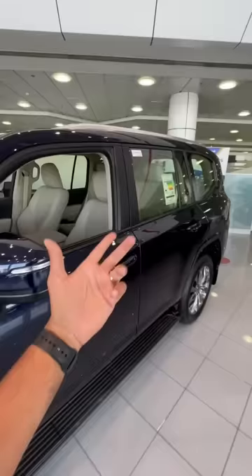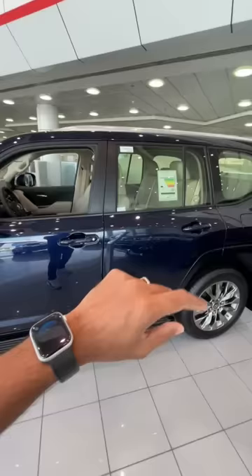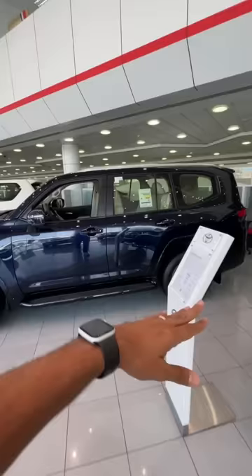I'll just show you the interior quickly. Look at the design — it gets a 12.3-inch screen and a lot of buttons. It's loaded with a crazy amount of buttons, but still doesn't get a panoramic roof because Toyota is always cutting on the sunroof — like, they just don't want to give it. 20-inch wheels, chrome ones. Really nice squared design as well.